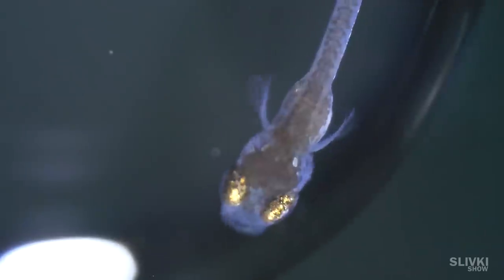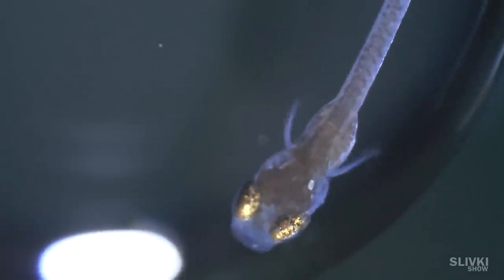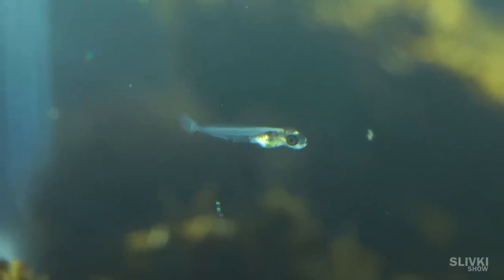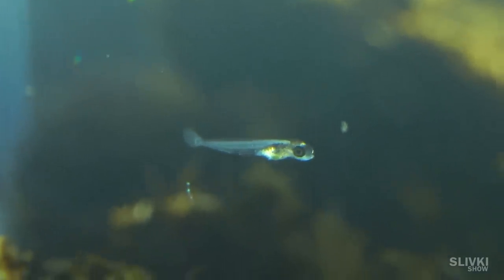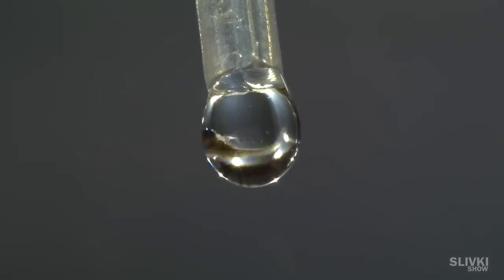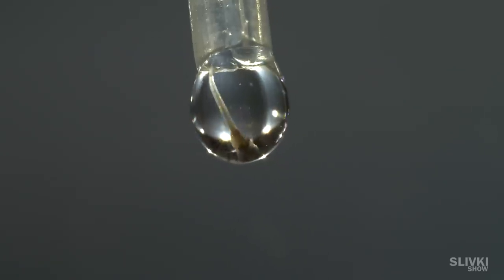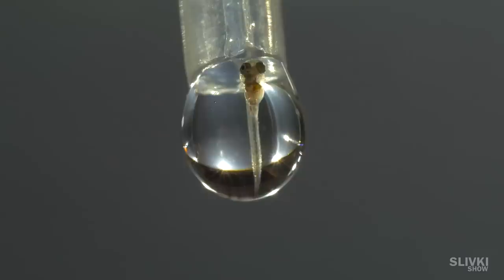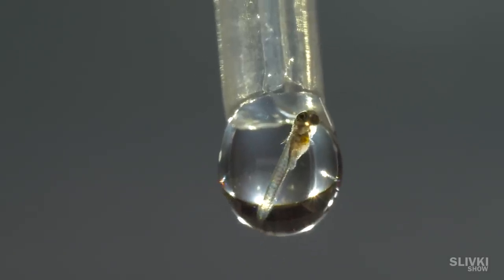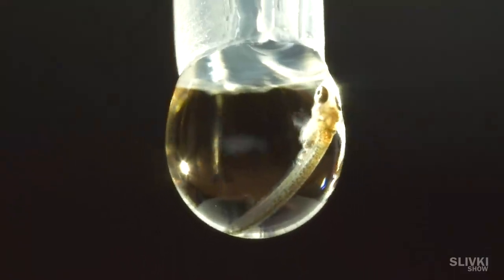They have wonderful golden eyes. What do you think they will grow into? Maybe they will be ugly or beautiful. Later we will make another video, and if you are subscribed you will see what grew from it. And who clicks the bell will get a notification. Look — a fish is so small that it fits in a drop of water.